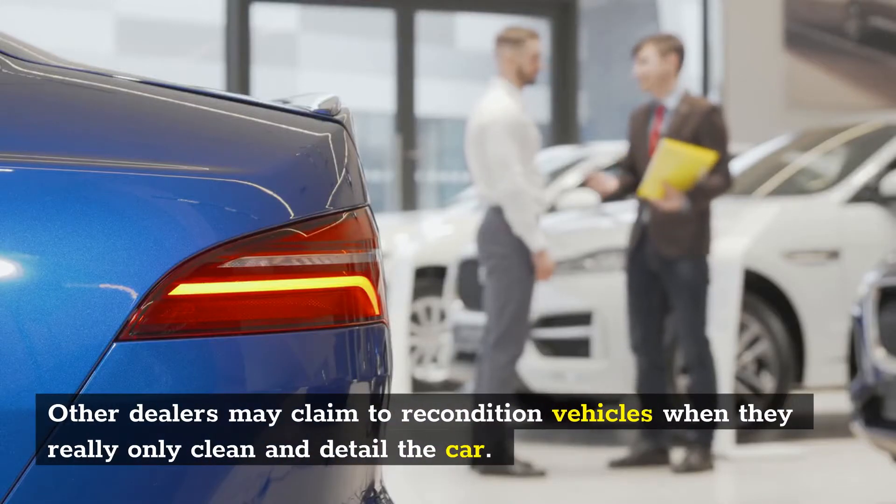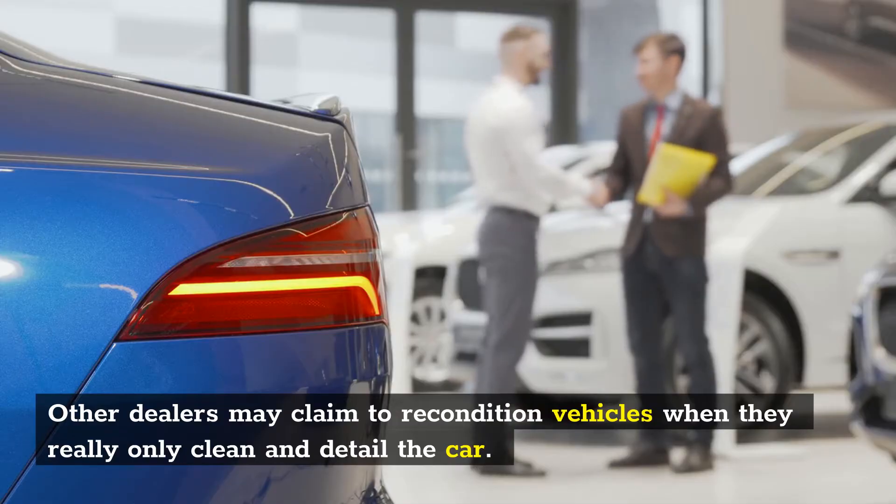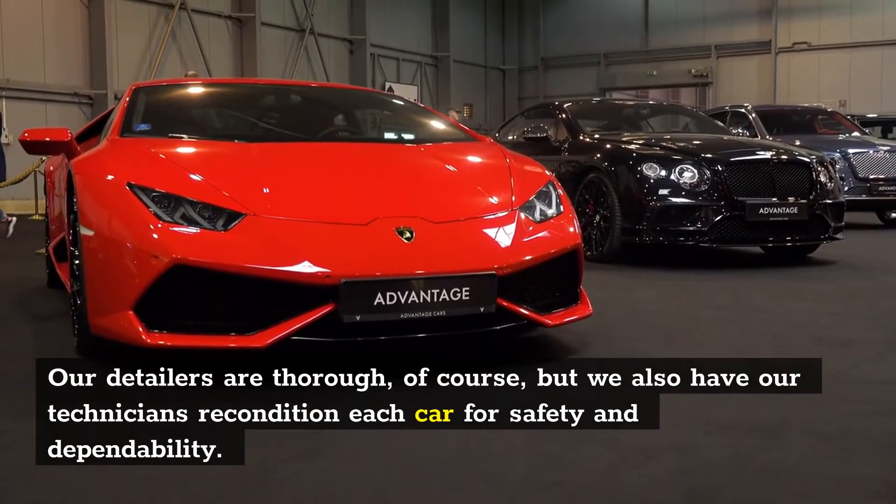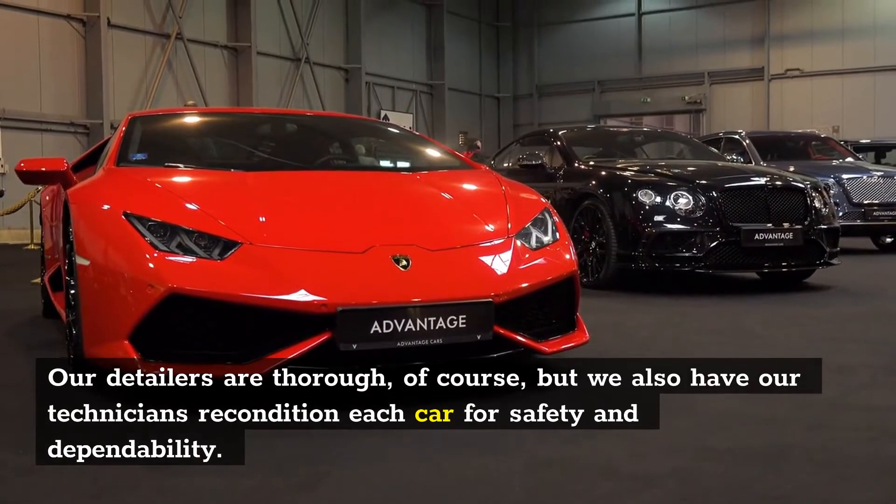Other dealers may claim to recondition vehicles when they really only clean and detail the car. Our detailers are thorough, but we also have our technicians recondition each car for safety and dependability.